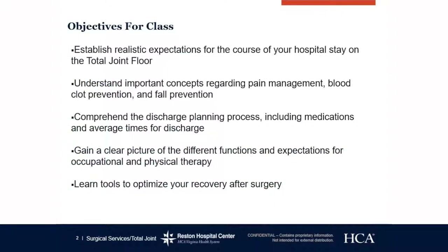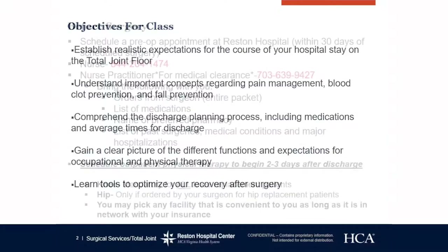Some objectives for class: we want to establish realistic expectations of what to expect during your hospital stay here at Reston Hospital Center. We want to understand important concepts regarding pain management, blood clot prevention, and fall prevention. We want to comprehend the discharge planning process including medications and average times for discharge, gain a clear picture of occupational and physical therapy, and learn tools to optimize your recovery after surgery.